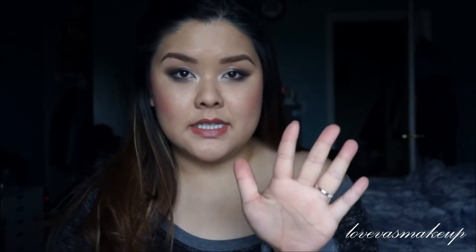Hey YouTubers, how are you guys doing? So I wanted to do a favorites video. I usually do my top five favorites, so I chose five good options I want to share with you guys.